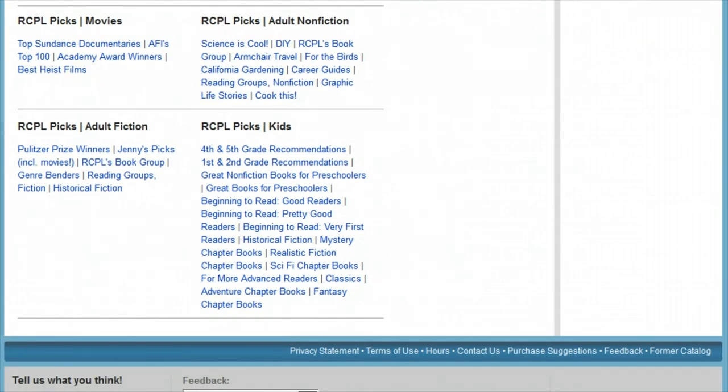We hope you enjoy all these great new features, and if you have any questions, please don't hesitate to contact your local library.